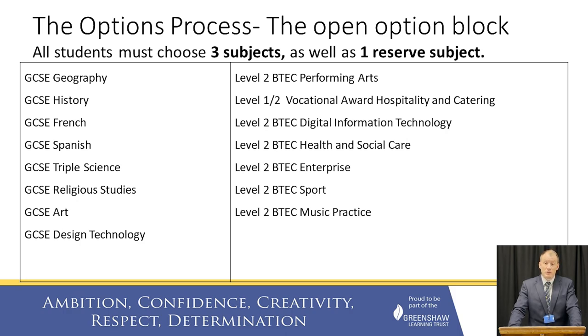All students must pick three of these subjects and one reserve. The reason we ask for a reserve subject is that we will try as much as possible to fit options into our curriculum and timetabling model. Unfortunately, there will be a small number of options that might not fit, so we ask for a reserve just in case. But I assure you we do our utmost to make sure that all option choices are built into our curriculum model and students get exactly the options they want.